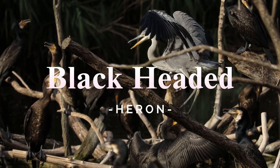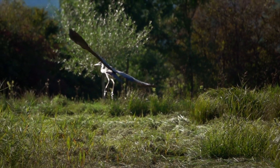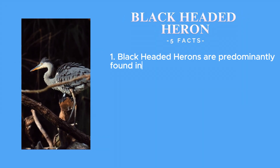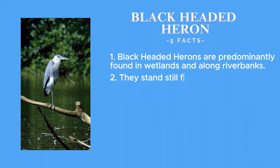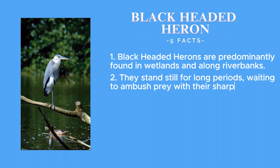Next, we encounter the elegant black-headed heron — graceful and poised, these herons are a sight to behold. Black-headed herons are predominantly found in the wetlands and along river banks. They stand still for long periods, waiting to ambush their prey with their sharp beaks.